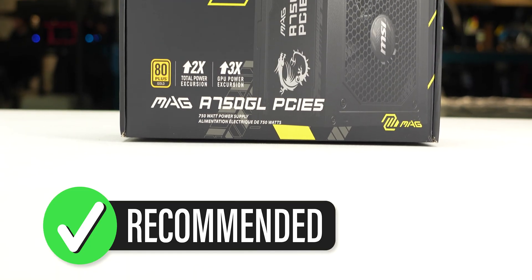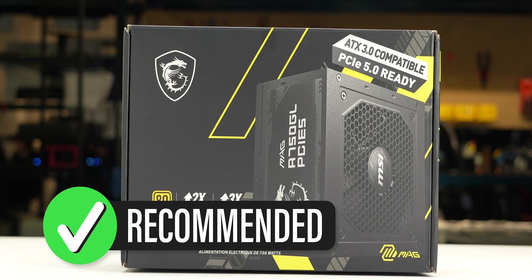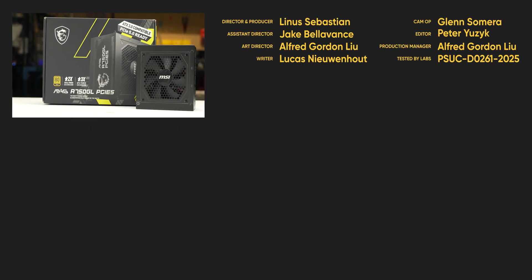We recommend the MAG A750GL PCIE-5 because of its reliable performance at a reasonable price. For full specifications and test results, follow the link to the product page on the LTT Labs website.